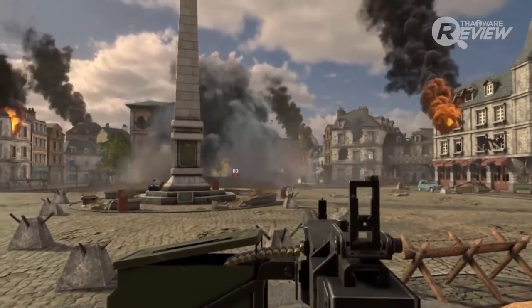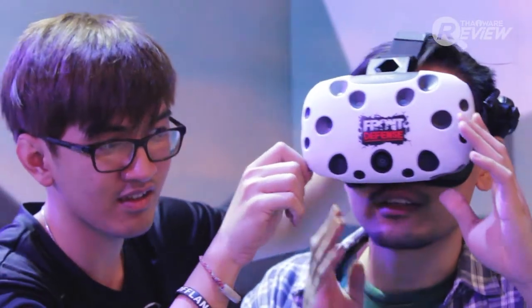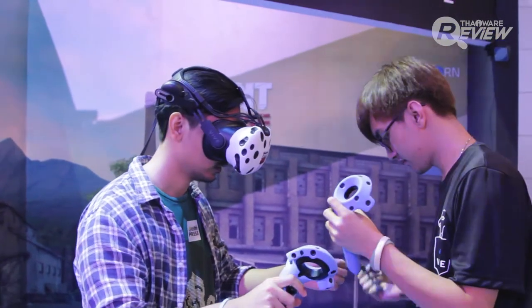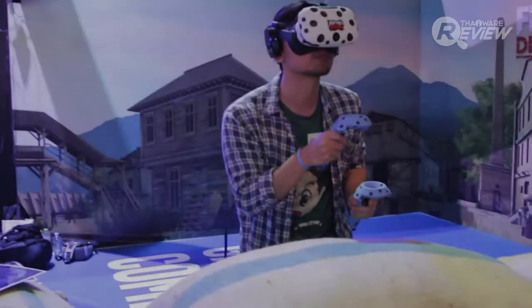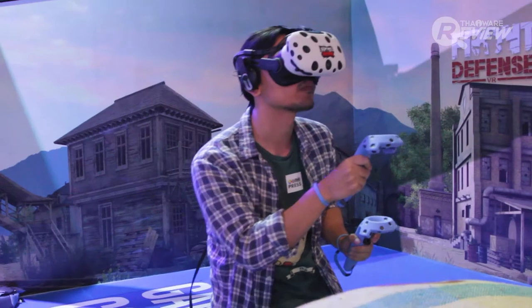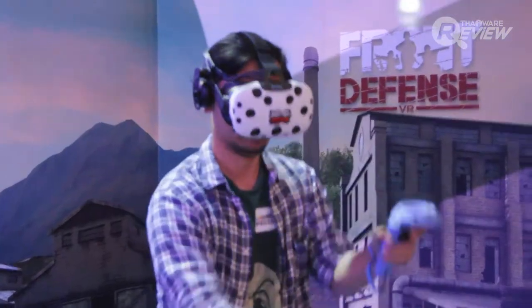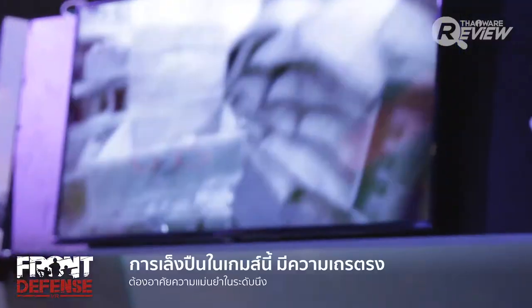My thoughts on the games — let's start with the first game, Front Defense. At the beginning, I thought it would not be a great game like other VR games, but when I really played it, it was not like that. Because we have to move around and find a way to navigate the play space, and we still have to move around the room quite a bit.